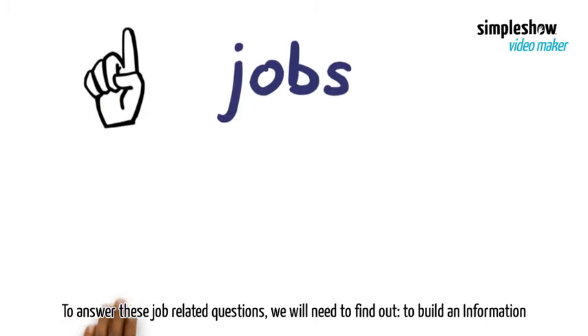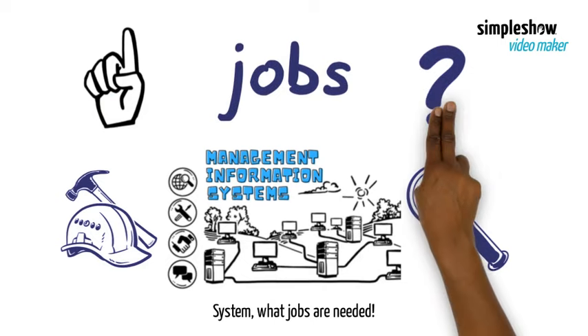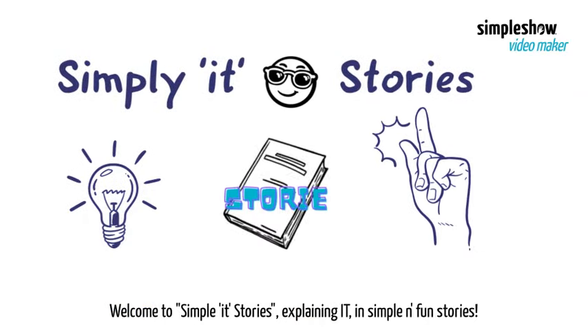To answer these job-related questions, we will need to find out what jobs are needed to build an information system. Welcome to Simple IT Stories, explaining IT in simple and fun stories.